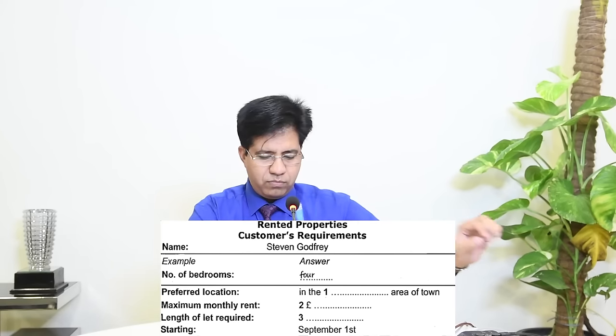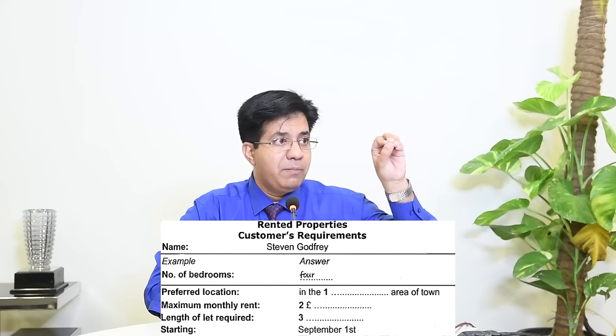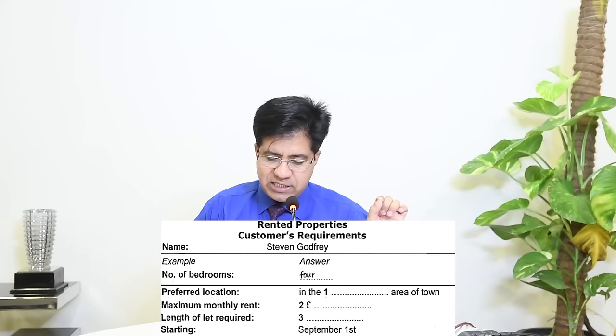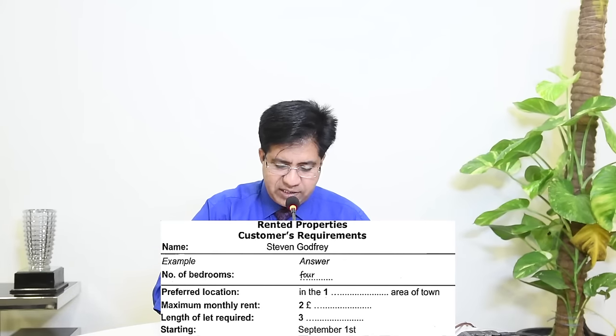Audio: 'What's your upper limit for the rent? We'd like something around 500 pounds a month but we could go up to 600 pounds if we have to — we can't go beyond that.' Those answering blindly will write 500, but those who read 'maximum' know to wait for the highest figure. The correct answer is 600. The pound sign is already given, so write '600.'